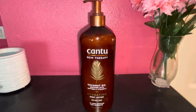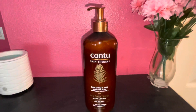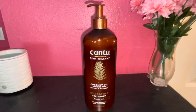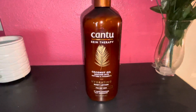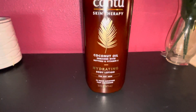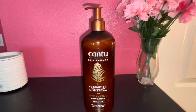Next up is this Cantu Skin Therapy. If you've been watching my videos, you know I like the Cantu hair products — I started using those about two years ago. I didn't know they had this lotion until I went to a Walmart in the next town over. I have dry skin and eczema, so anything that helps I'm here for. This is a coconut oil enriched body lotion with butters and vitamin E for dry skin, promising 24-hour moisture and fast absorption. It was $5.97 at Walmart.